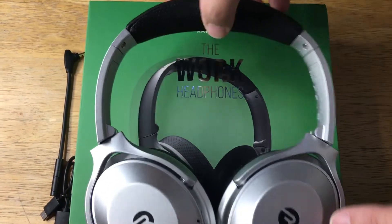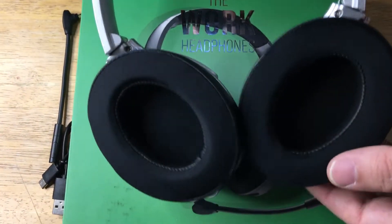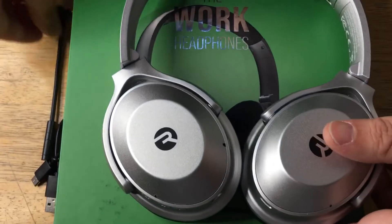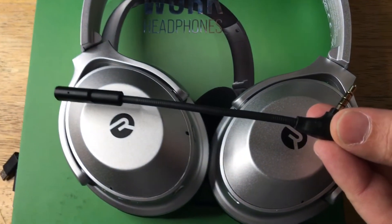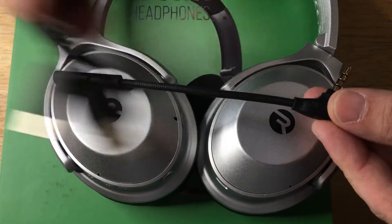They have 30 hours of battery life, nice cushion up here, memory foam cushions on the ear cups right there. You have the microphone attachment for high quality audio, and also included in the box is the charging cable right here.